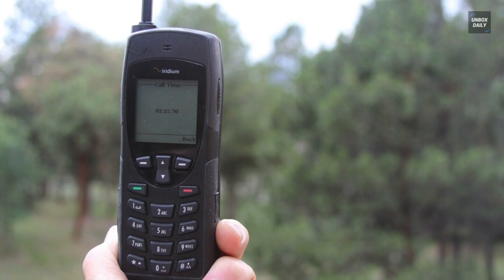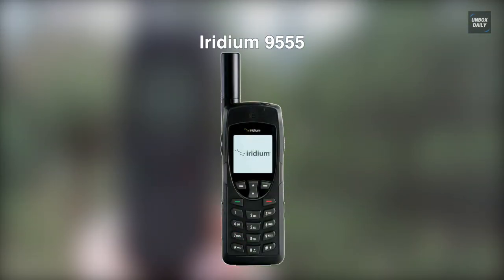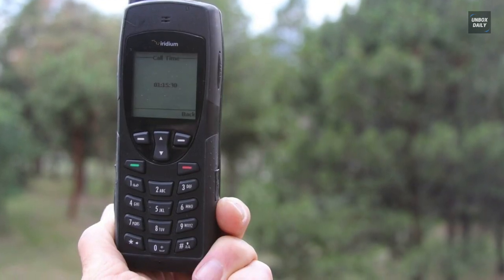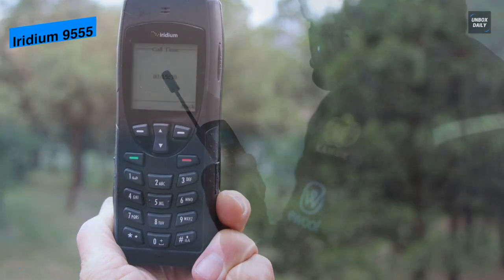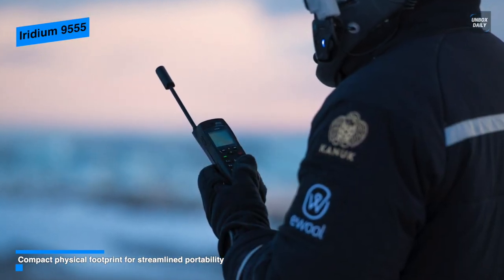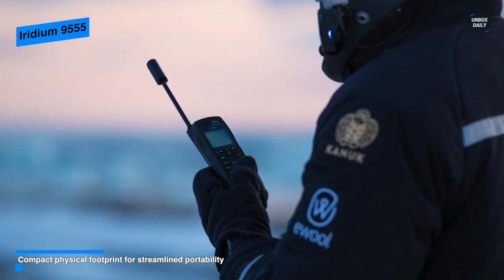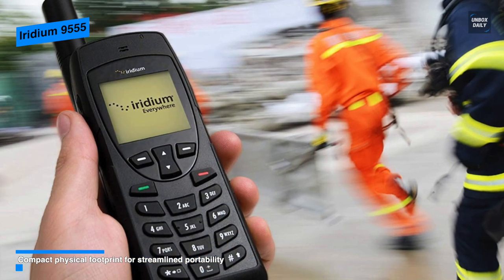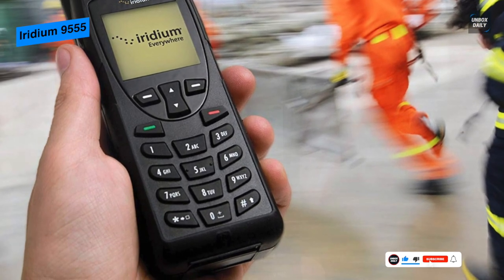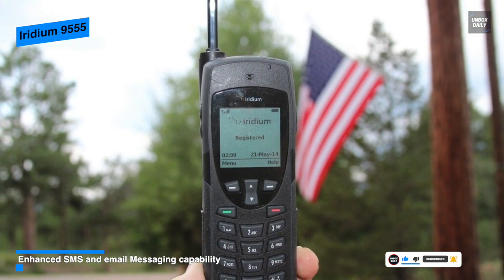Lastly, we have the Iridium 9555. With a significantly reduced footprint from Iridium's previous phone, a more hand-friendly form factor and space-saving features, this sleek handset is designed to easily go wherever you go. It incorporates innovative features like an integrated speakerphone, improved SMS and email capabilities, and an upgraded mini USB data port. And coming with a dramatically redesigned and amazingly intuitive user interface means it will make reliable communication more reliable than ever.